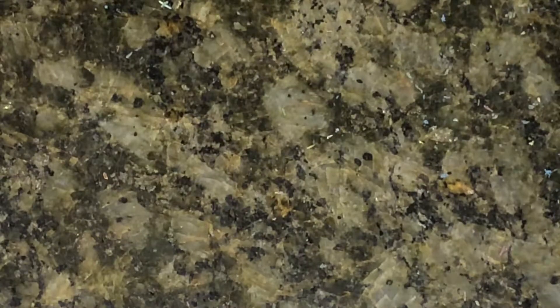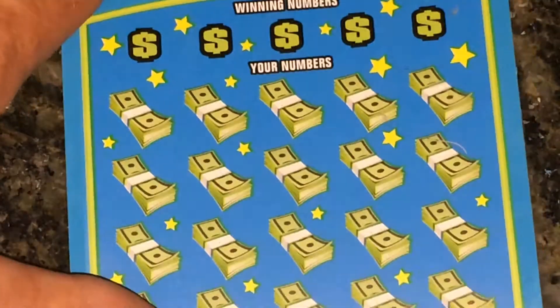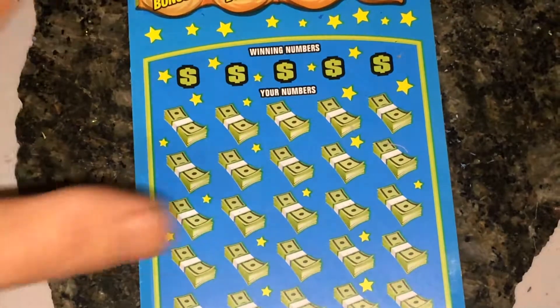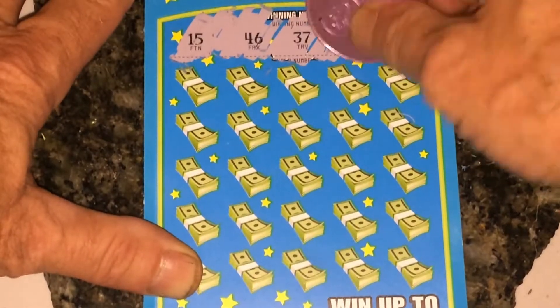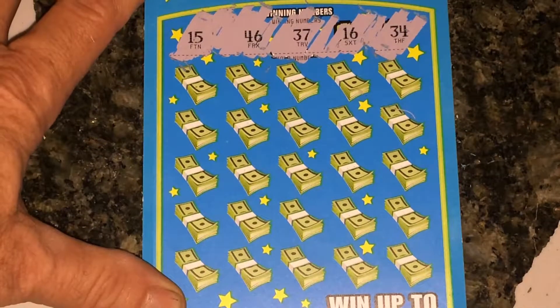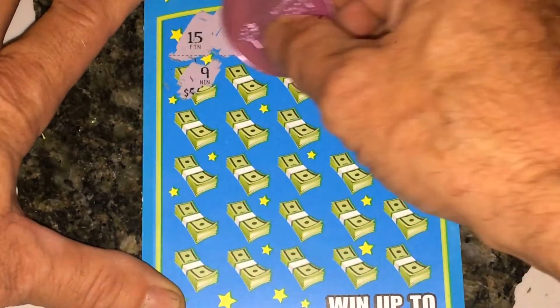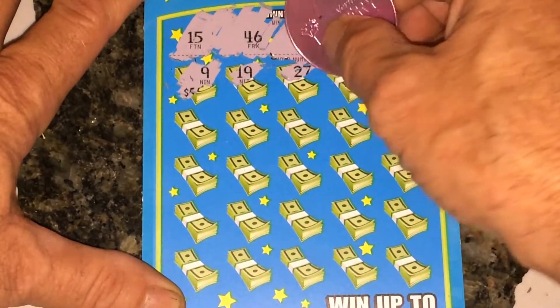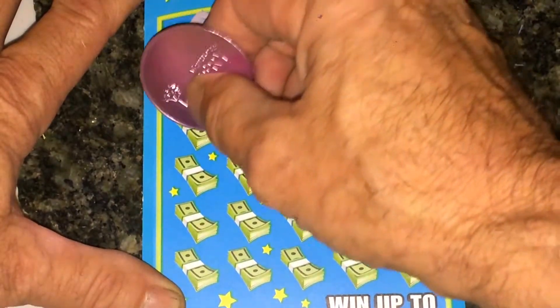All right, let's go on to the next one — ticket 19. In my experience, 19s have been a lot of winners in the past, at least whenever I buy ten dollar tickets and I see the number 19. Maybe they're back to back. So we're looking for 15, 16, 34, 37, 46. We got a 15 — back to back!